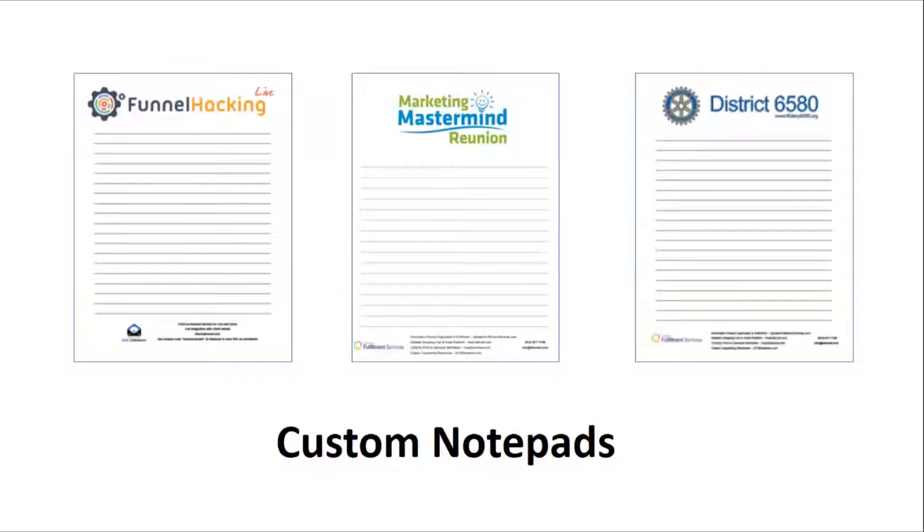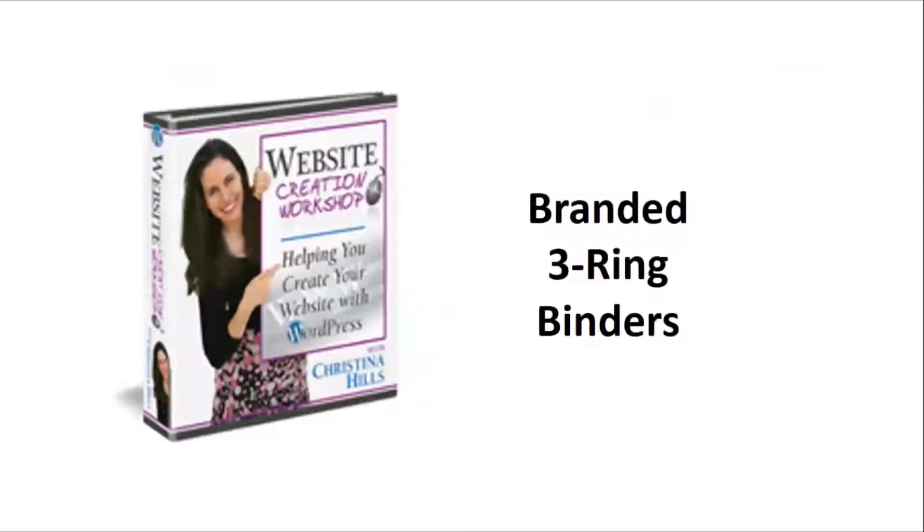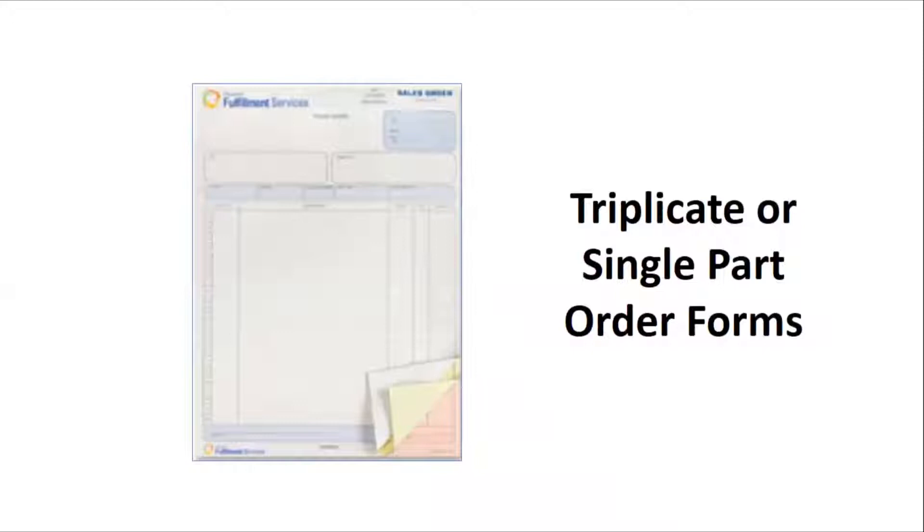Just check out the website for current pricing on the pads. Or maybe you prefer your attendees to take notes in a spiral-bound training manual, or in a workbook, or in a branded three-ring binder — no problem, we've got you covered on that, too. Need order forms? Whether it's triplicate or single-part order forms, MyEventMaterials.com can help you with that.